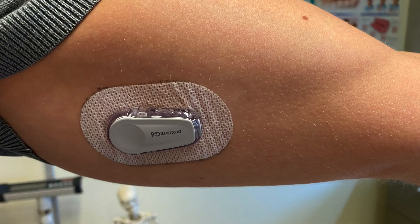A recent discovery is a machine called continuous glucose monitoring. It's like a patch — you can place it on your upper arm and it has a sensor inserted under the skin. This machine can automatically track your blood glucose level and send the result to your mobile phone.